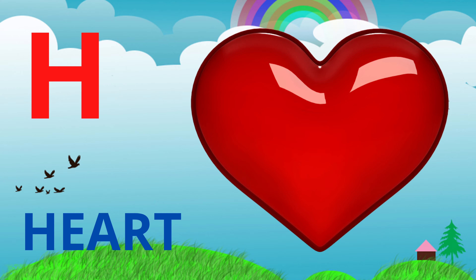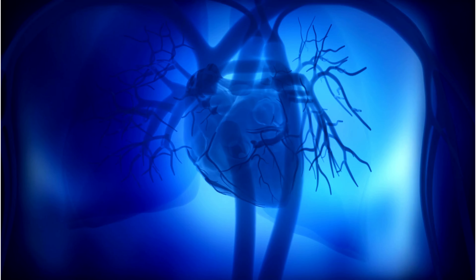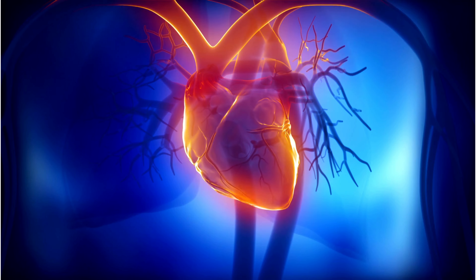Next, we have heart. A heart is an important part of your body that helps pump blood to all the other parts of your body.